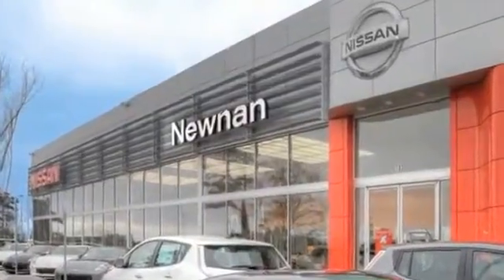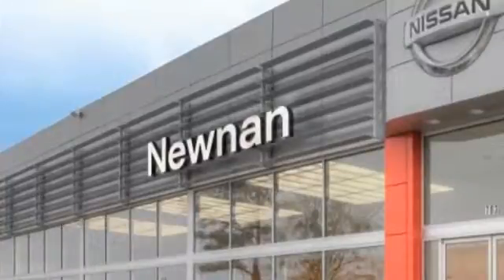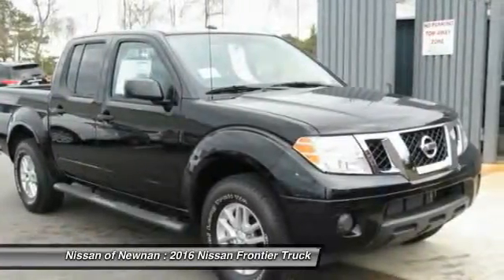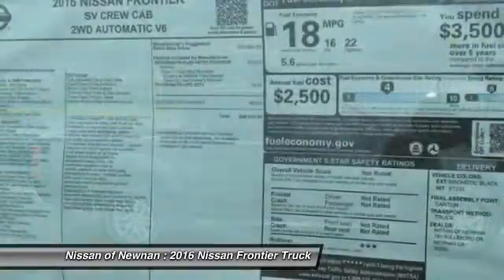Welcome to Nissan of Noonan, the number one Google-rated Nissan dealership in Atlanta. 2016 Frontier. The Nissan Frontier offers a full-length, fully boxed frame for strength, serious off-road capabilities, and a five-star rating for side impact crash safety.